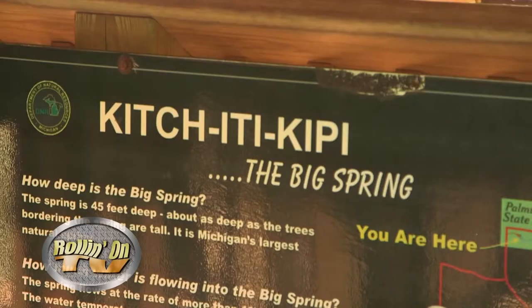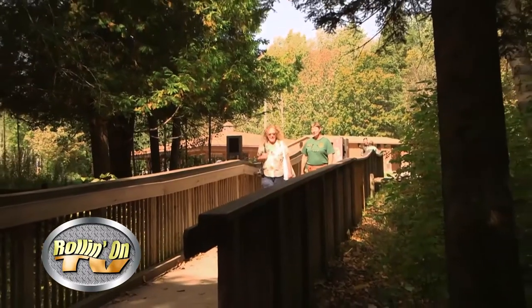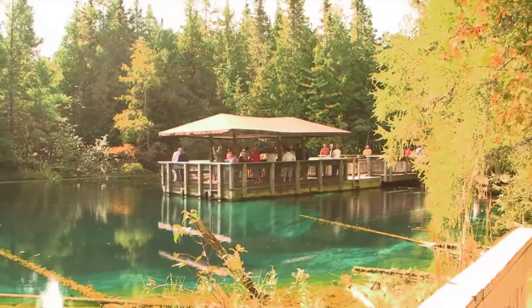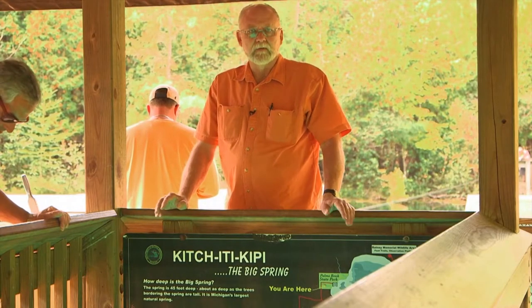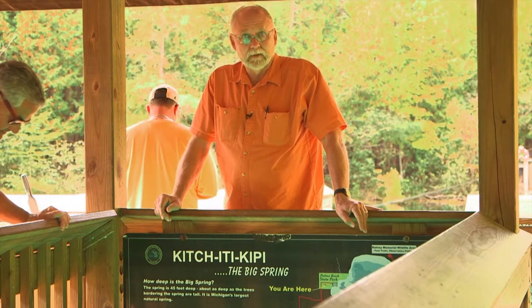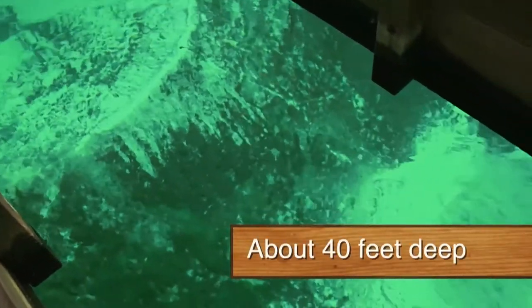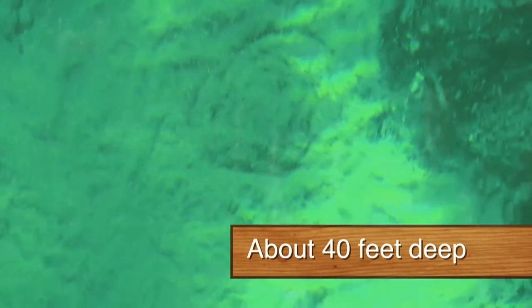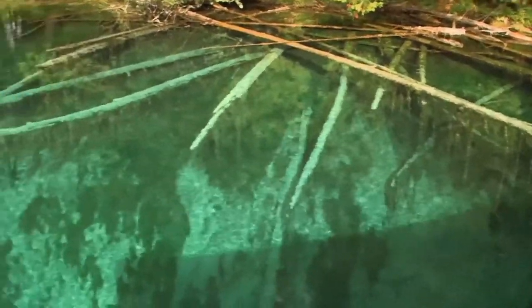Our next destination is Kitch Itikippee Big Spring in Palms Book State Park near Manistique. Easy access RV parking is plentiful. This site is Michigan's largest spring and a fascinating natural attraction. The tethered, people-powered observation raft is designed for easy viewing of features visible through the crystal clear water. More than 10,000 gallons of water per minute enter the pool through limestone rocks below. The water remains at 45 degrees all year, so the spring never freezes, and the gushing water keeps the sandy bottom in constant motion. Fat trout and ancient lime-encrusted trees and branches can also be seen in the crystal clear water.